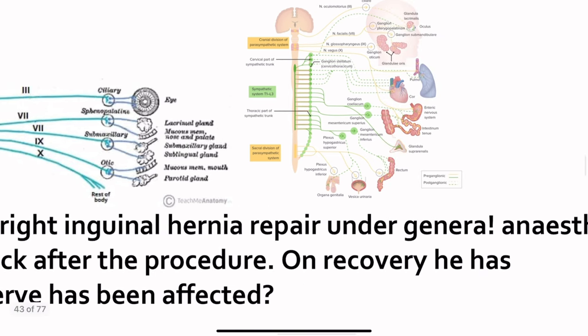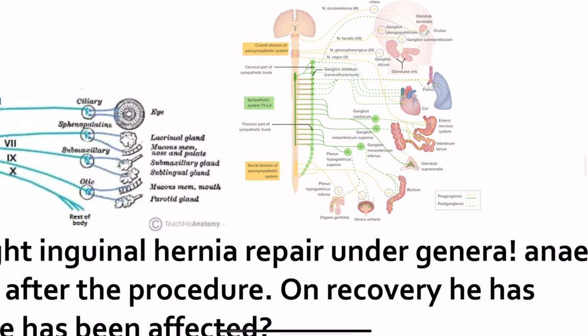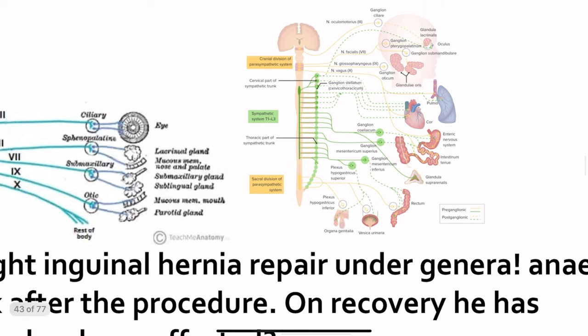We also need to memorize the parasympathetic outflows: cranial and sacral. The sacral outflow supplies the genitalia, urethra, and rectum. The sympathetic thoracolumbar outflow is also important. Please have a look at this picture — there are lots of exam questions that can come from it.